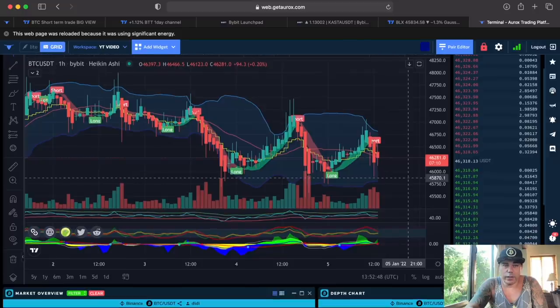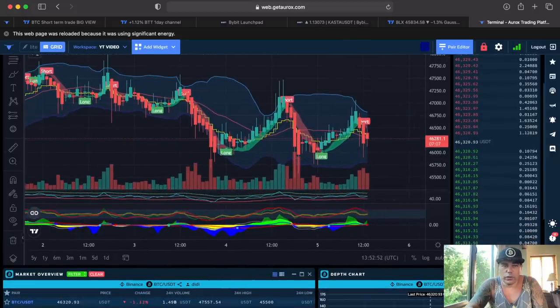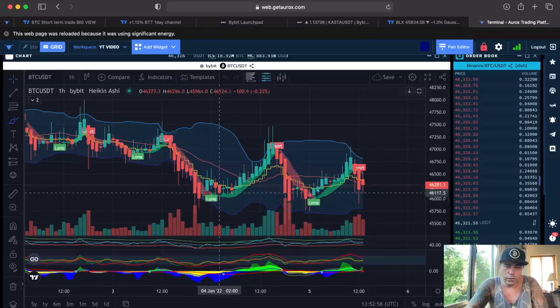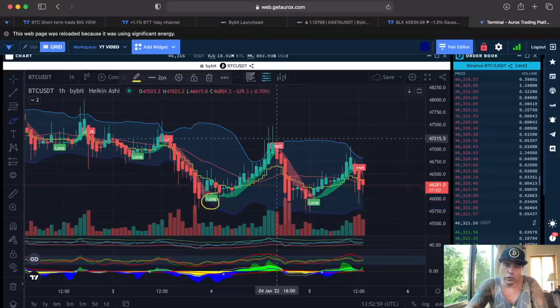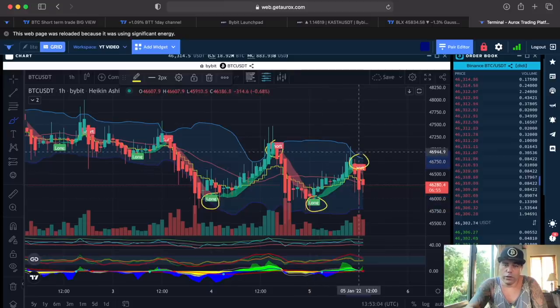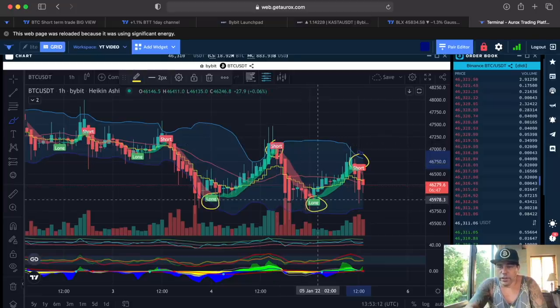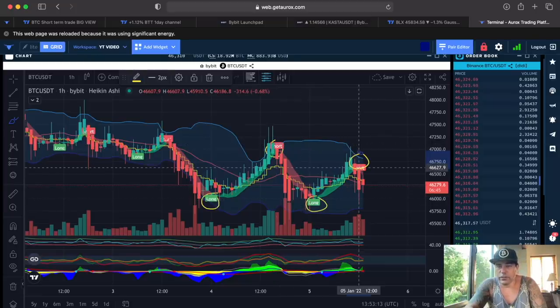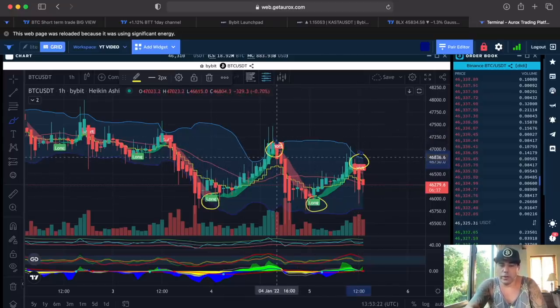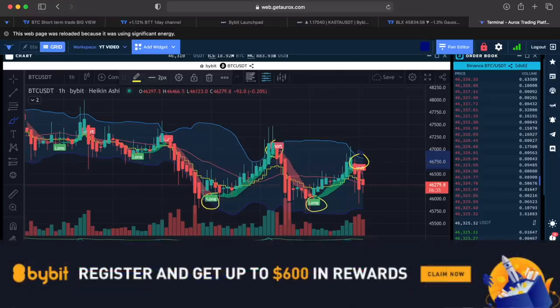For those asking about the BAM indicator — yes, it is working. On the one-hour chart, for example: there's a long signal over there, a short over there, a long over there, a short over there. For spot trading that means buying at 46k and selling at 47k — 1k profit — or buying at 45,900 and selling at 46,600, which is almost 2k profit in about two days of trading, just by using the BAM indicator.